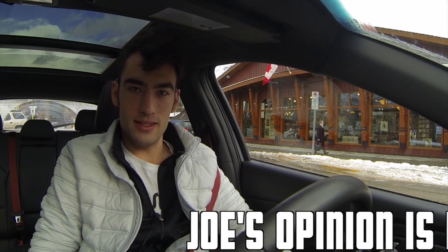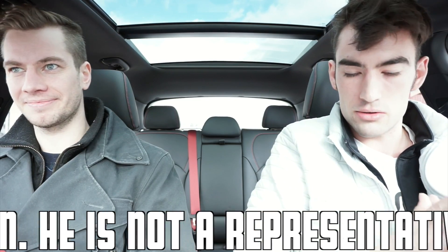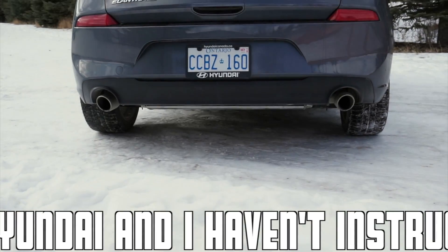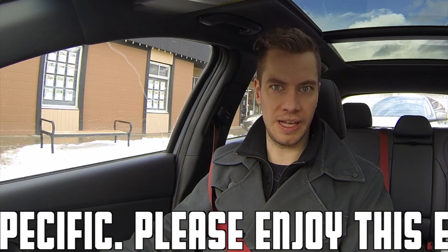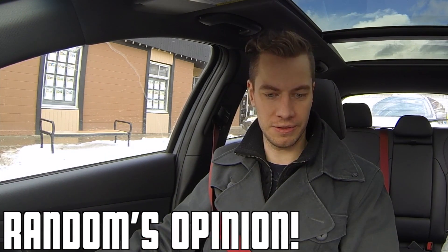Hello everyone, welcome back to the Drive Guide, and today we've got my good friend Joe with me here to check out the Hyundai Elantra GT. So Joe, before today, had you ever heard about the Hyundai Elantra? Yeah, for sure — you always hear about the reliability with Hyundai, so it's always something to think about when purchasing a new car. When I showed you this car for the first time, you said it looked like a Volvo. Was that a compliment or a knock against it? For sure — I've always been a big fan of European cars.